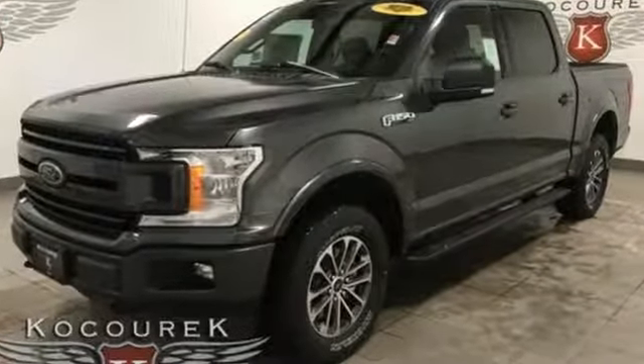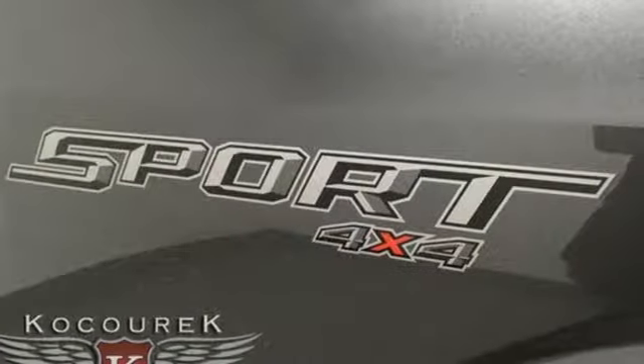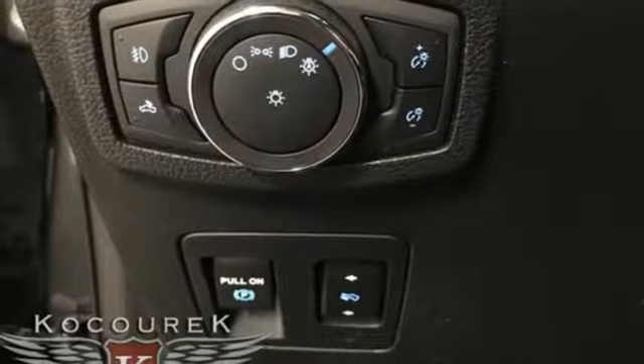External memory control, remote engine start, power adjustable pedals, rear parking sensors, wireless phone connectivity.